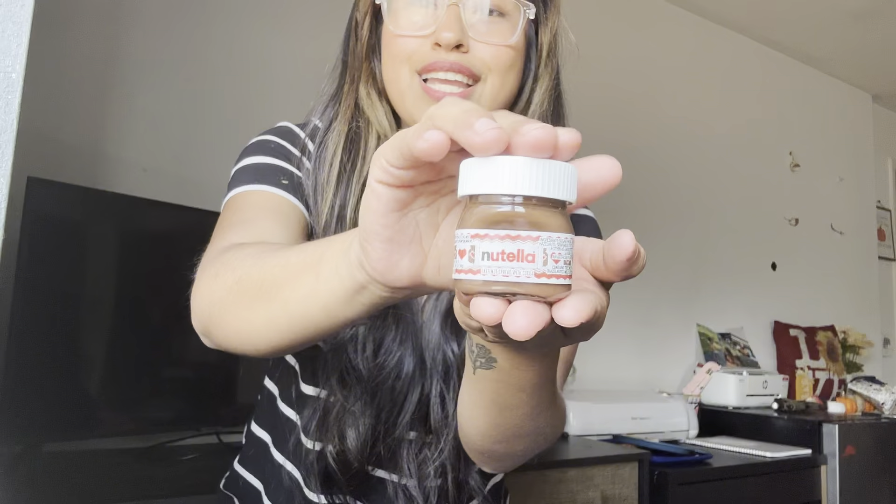This next one is my most favorite product. My son spotted it — look how cute, it's a little Nutella! I wanted to check my receipt to see if it was from the five dollar section because my total came out to like thirty dollars. Super cute — look how tiny it is, and it's actually real Nutella, you can open it.